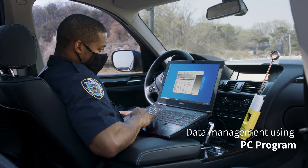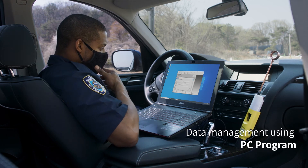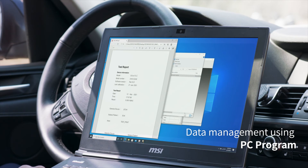Simply connect the iBlow 10C to a computer. It saves up to 5,000 records including results, dates, and times.